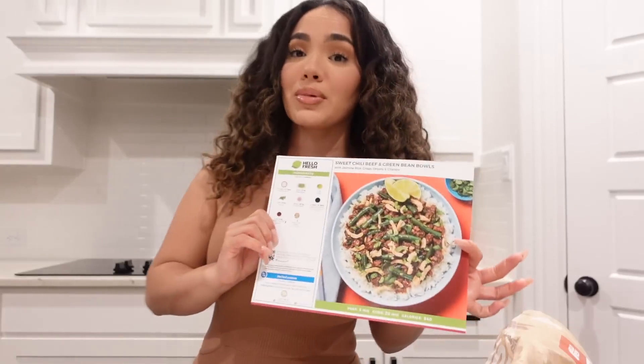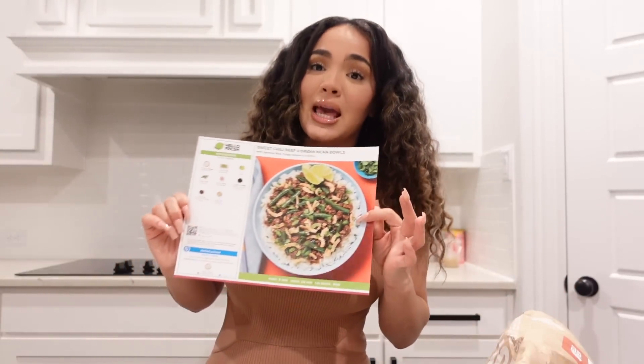I'm about to make some dinner for the family really quick. I'm trying to free up some time in my life, so that's why I love using HelloFresh — it saves me so much time not only in the kitchen but also with grocery shopping. This meal I'm about to make, the sweet chili beef and green bean bowl, only takes about 20 minutes, and they have quick and easy meals that take as little as 15 minutes to make. HelloFresh saves you all the hassle of having to go to the grocery store and wait in those long checkout lines.